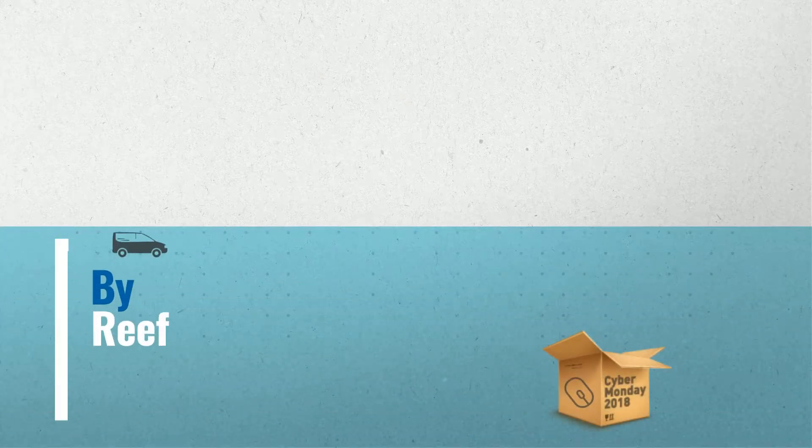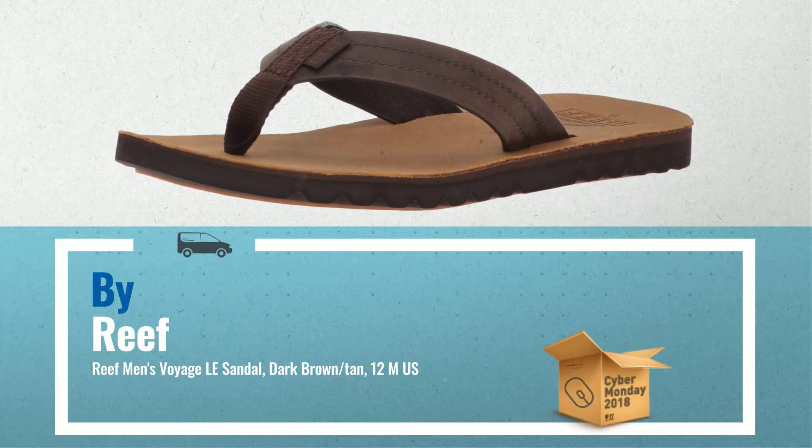Number 3: Reef Men's Voyage Le Sandal. Dark Brown Slash Tan.